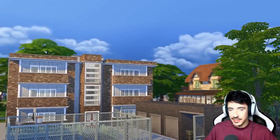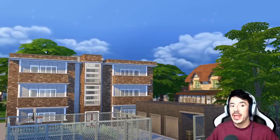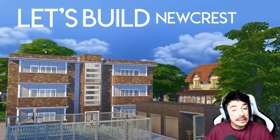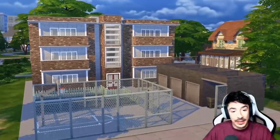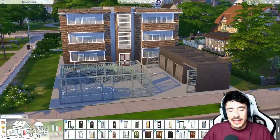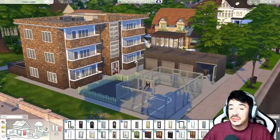Well, hello there, friends, and welcome to another Let's Build Newcrest. That was very dramatic, wasn't it? Very dramatic reading from me. Welcome back to Council Block. I called it Council Towers last time — I kind of liked that name, but this isn't a tower. It's more of a block, so we're going to stick with Council Block.